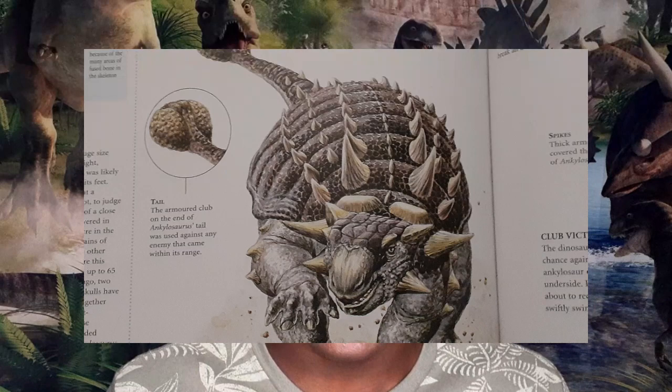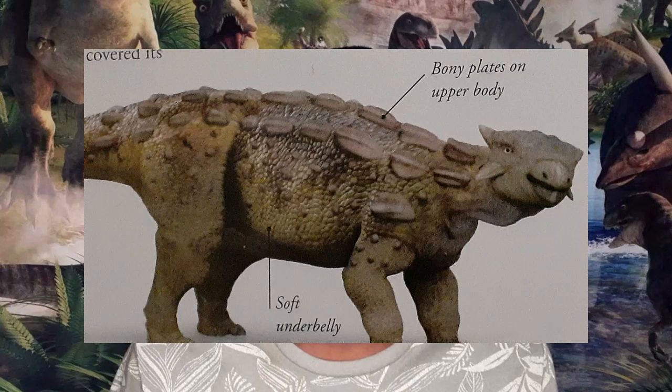Now that I've covered just about everything about Stegosaurus, let's move on to the next dinosaur: the Ankylosaurus. The dinosaur name Ankylosaurus means 'fused lizard' because of all the areas of fused bones in the skeleton.